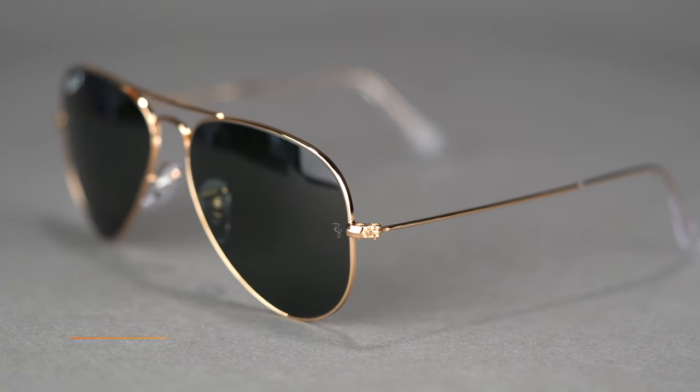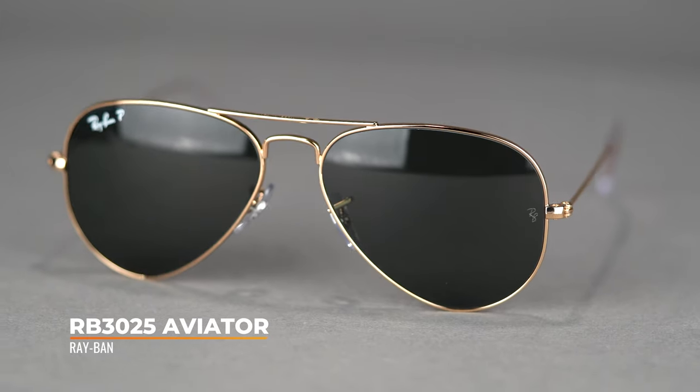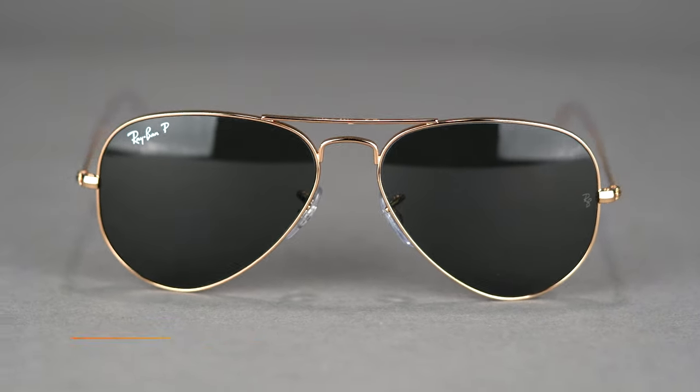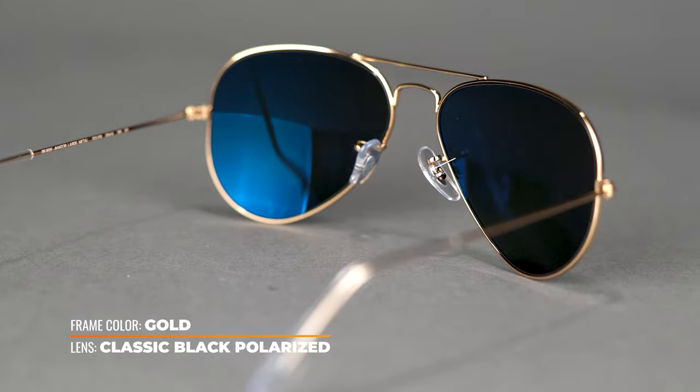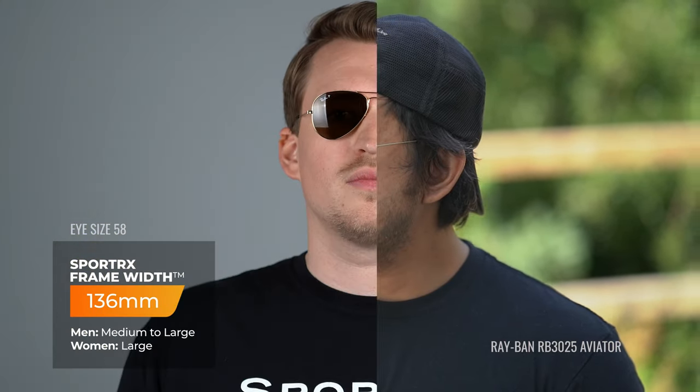Starting off, we're going to take a look at the Ray-Ban RB3025 Aviator. This is great for driving. That teardrop-shaped lens is great for coverage. It has a metal frame, so nice and durable for wear. It comes with adjustable nose pads, so you're always getting that perfect fit, and they do come in a variety of colors. For driving glasses, I do recommend getting these polarized. This one comes in an SFW of 130, 136, and 145, ranging anywhere between a small and extra large.